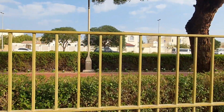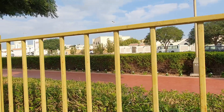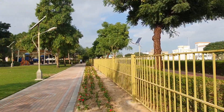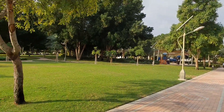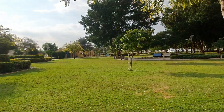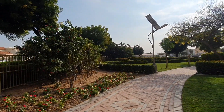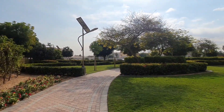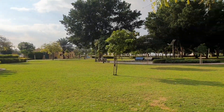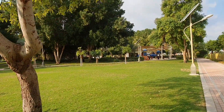They also have a jogging track around the park that is 500 meters per round. It is a very convenient place to have a picnic with your family and friends. It's very peaceful, relaxing, and rejuvenating at the same time.